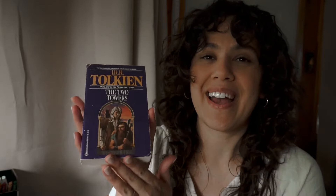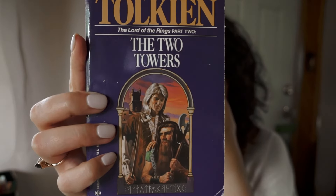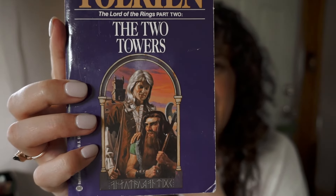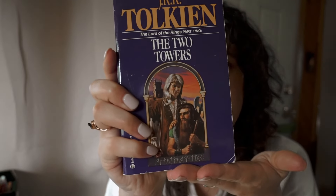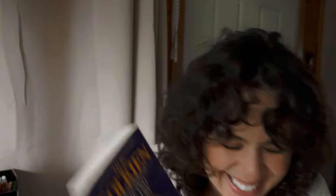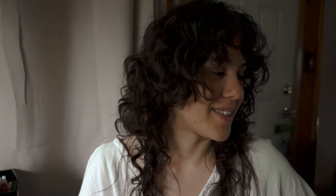Up next is another Tolkien book, staying on theme — it's The Two Towers. Do you see the 80s hair on this cover? I could not pass this up. I simply could not. That's Legolas and Gimli. I just had to add this one to my collection because of that hilarious cover.